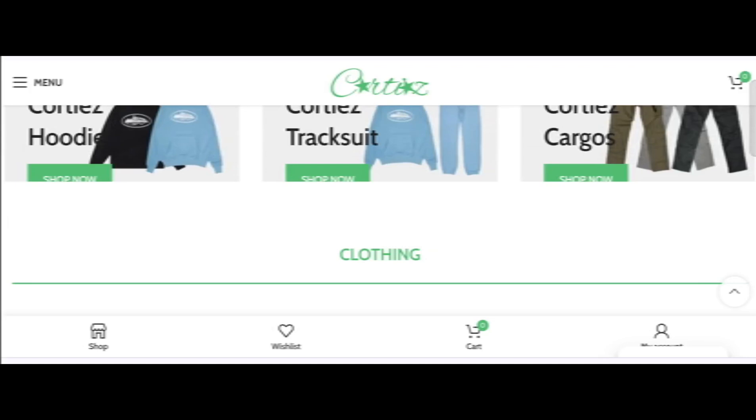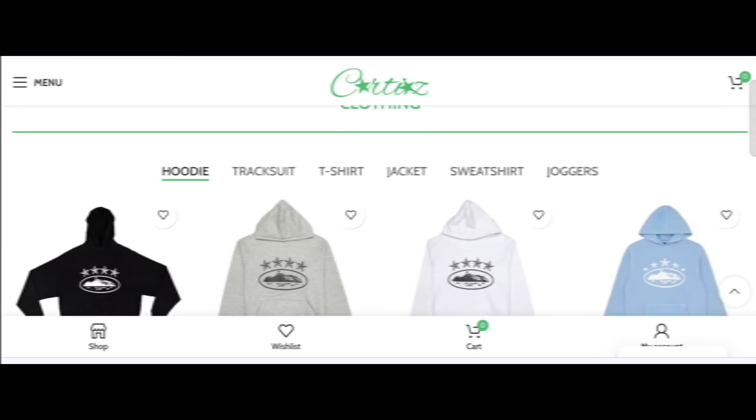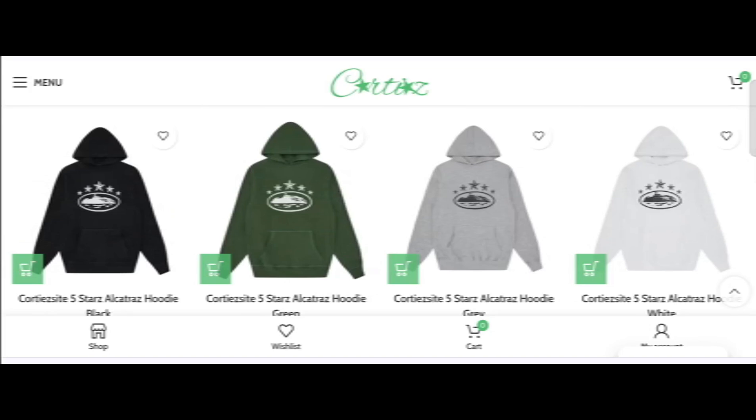By the end of the video, you will know the legitimacy of this site. We have provided complete details about this site, so stay tuned and don't miss any points. This is an online site which offers multiple types of different clothes, as you can see here.